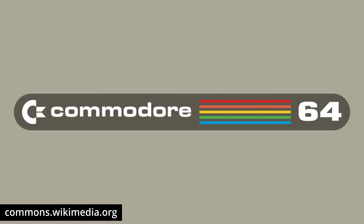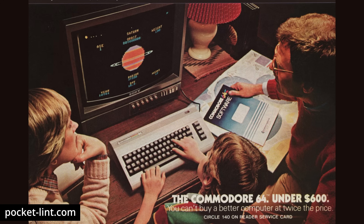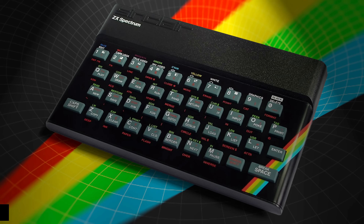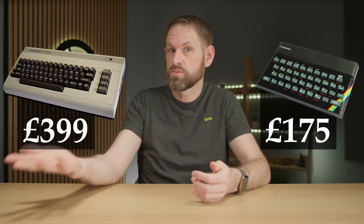Computer fans of a certain age will see this logo and immediately be hit by a wave of happy memories and nostalgia. The Commodore 64 was introduced in 1982 and it very quickly achieved dominance in the home computer market in most of the world. Notably, not in the UK — it came second to the ZX Spectrum — but I always preferred the 64. Objectively, it was a better computer, as it should have been. It cost more than double what the Spectrum did.